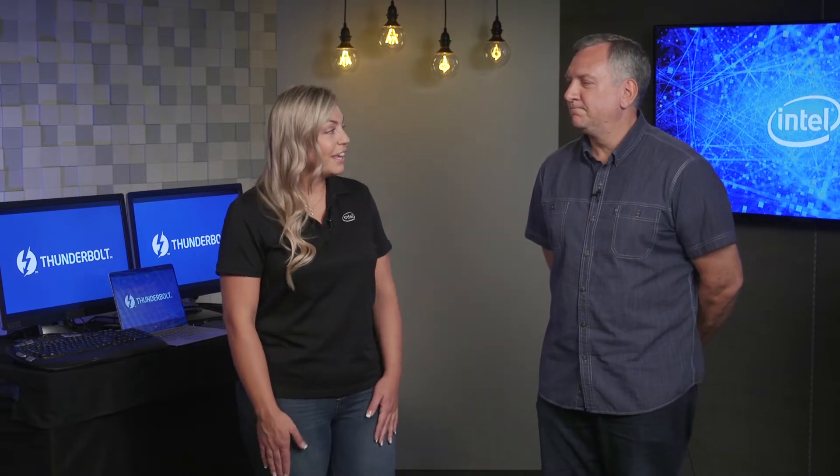Here to talk more about Thunderbolt 3 is Jeff Bake. He's a senior OEM product marketing engineer for Thunderbolt. Thanks for hanging out with me today, Jeff. Absolutely. Happy to be here.